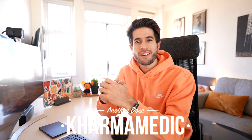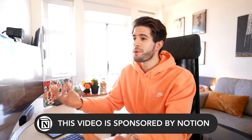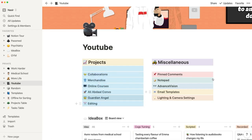What is up guys, Karma Medic here and welcome back to another dose. My name is Nasser and I'm now a fourth year medical student studying at King's College London. In today's video I'm going to be showing and explaining all the different ways in which I use Notion in order to stay as productive and efficient as possible in my day-to-day life, my medical school life, and also my YouTube workflow.